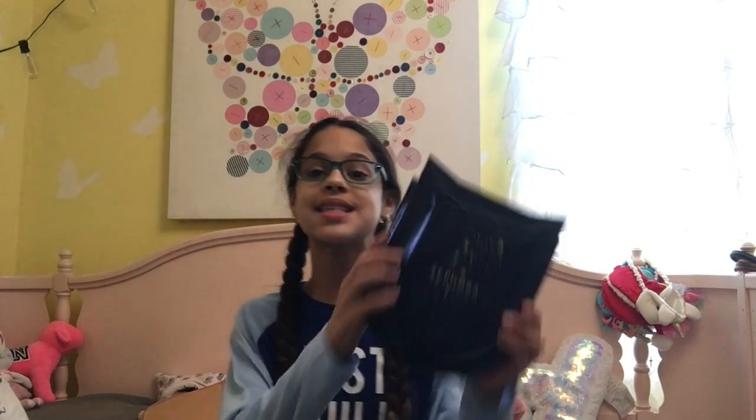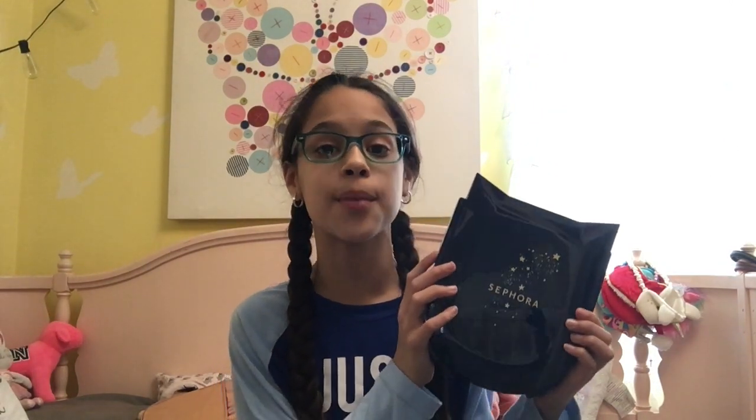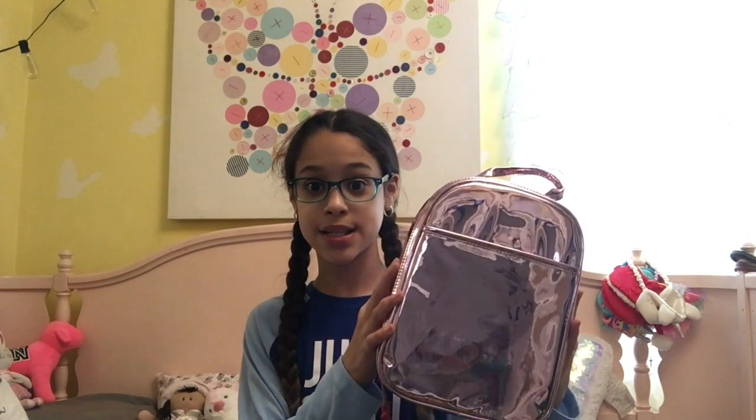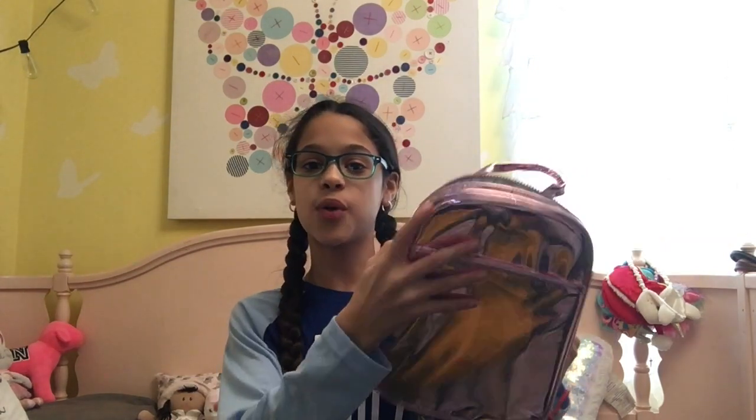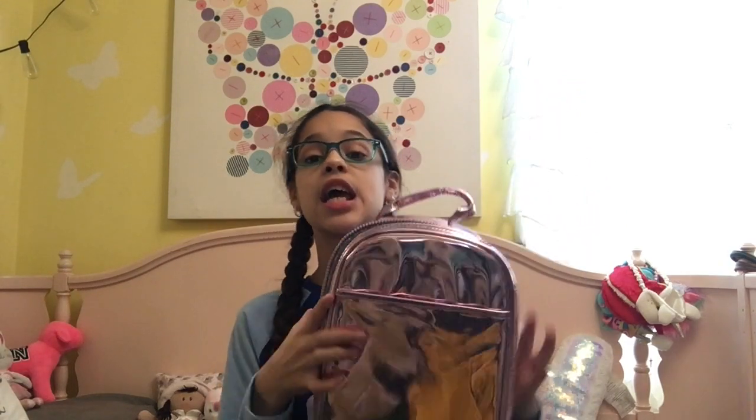The next thing I got was this Sephora palette and it literally has everything you need for makeup — blushes, bronzers, highlighters, eyeshadows, cream eyeliners, lip gloss, and brow powder. I'm definitely gonna use this. The next thing I got was this rose gold lunch box. It has a little front pocket and tin foil on the inside. It's really pretty and I'm definitely gonna bring it to school after the break.